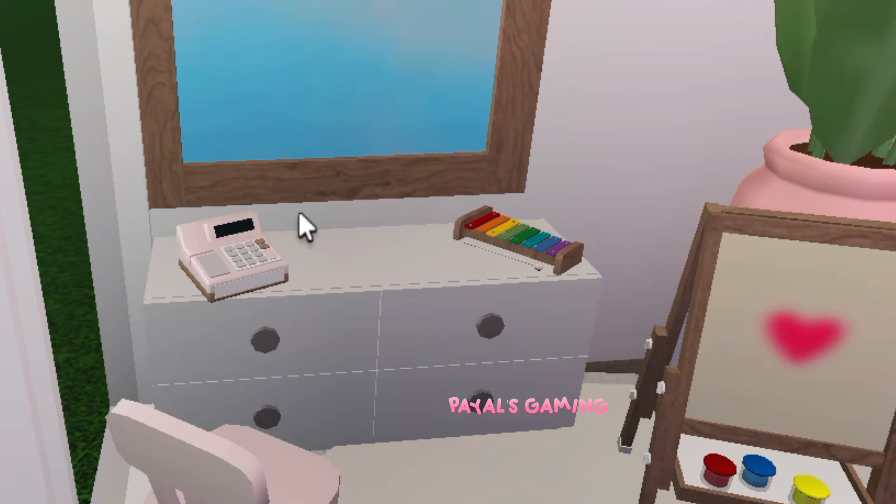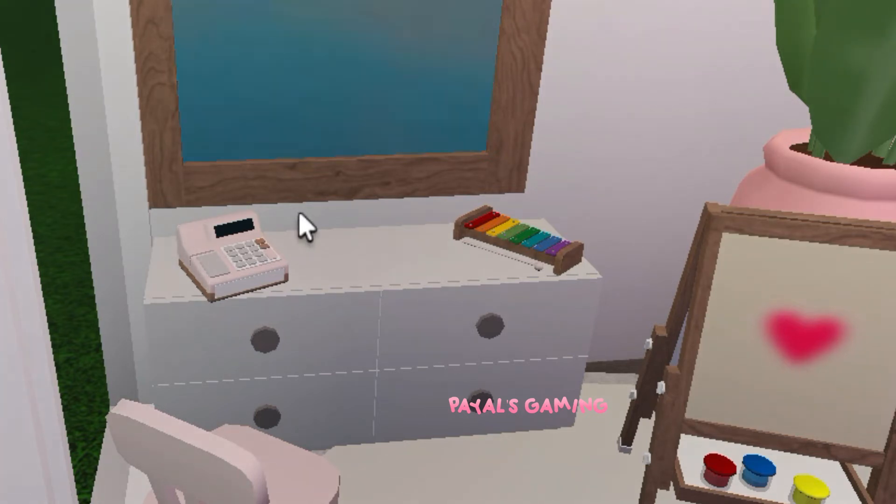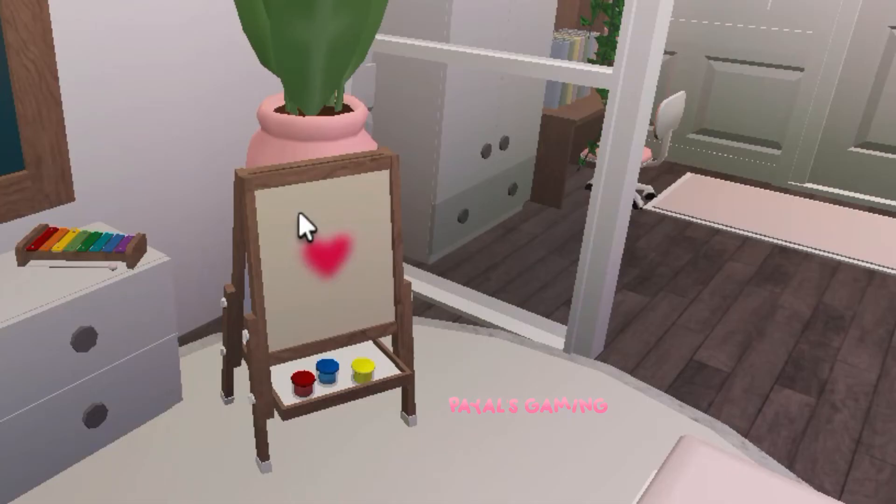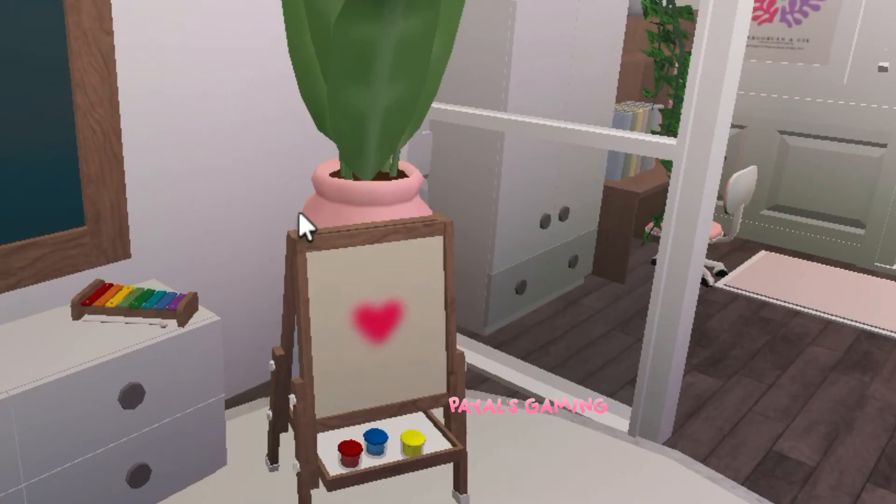Over here is her little mirror where she can admire herself, and below it is her little dresser as well where she stores some clothes that didn't fit in the other dresser. She also has a little cash register toy that she loves, with a little chair to play with it. We also have a little painting area where she loves to paint — I like to believe she's going to be an artist one day.